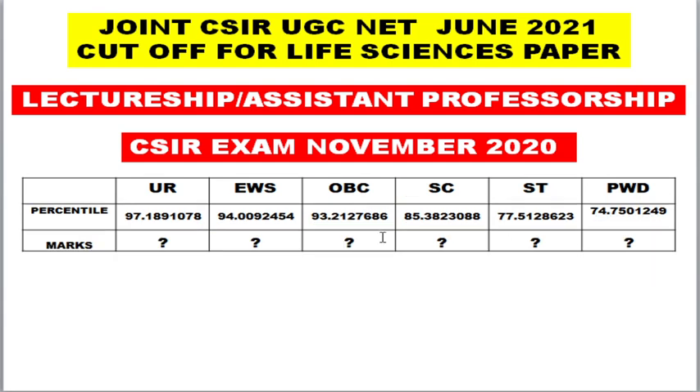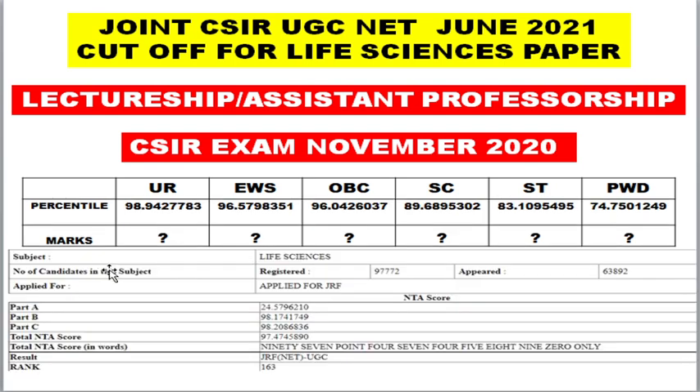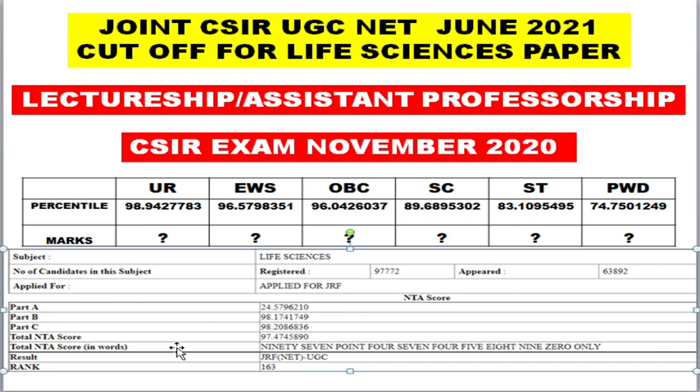Students are currently trying to predict whether they have cleared or not. From November 2020 onward, NTA incorporated the concept of percentile. You cannot calculate your mark based on percentile — percentage is an absolute quantity where you can easily calculate, but percentile is a relative measure showing where you stand in the line. You can't calculate the mark from your percentile. Also, on my scorecard you can only see the NTA score for Part A, Part B, Part C, and the total NTA score — not the actual marks.